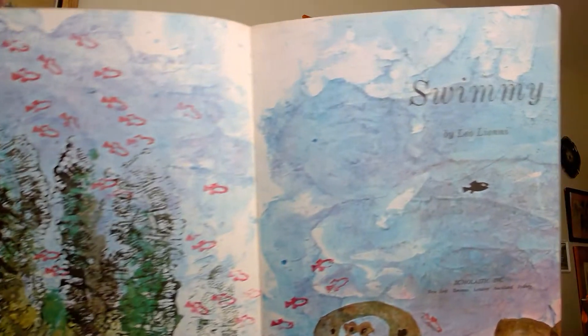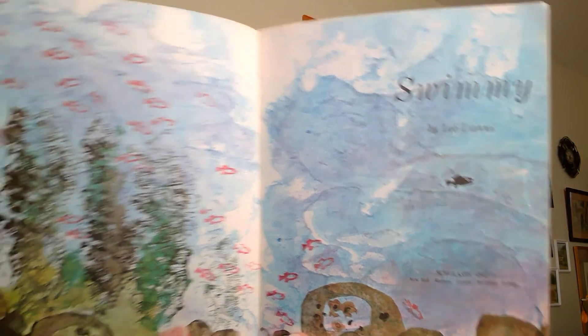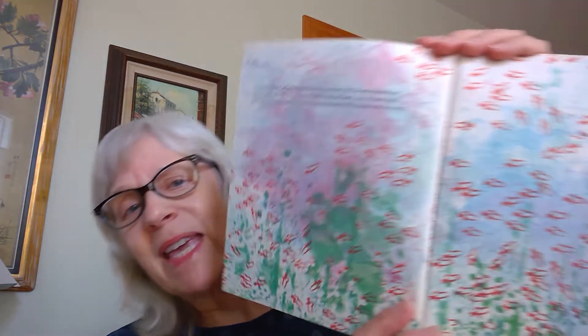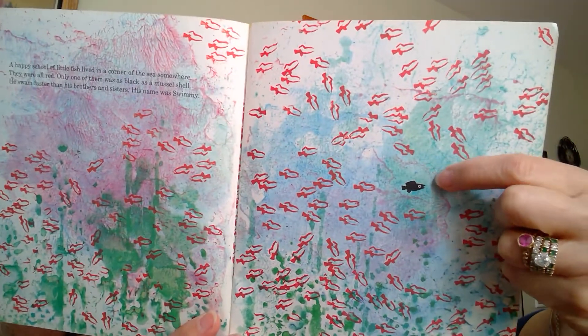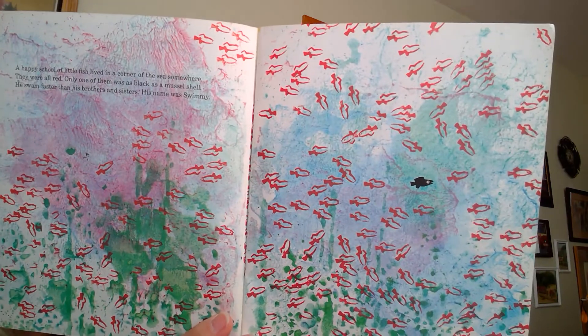Swimmy. A happy school of little fish lived in the corner of the sea somewhere. They were all red. Only one of them was as black as a mussel shell. He swam faster than his brothers and sisters. His name was Swimmy. Do you see him? He's way over here. His brothers and sisters look like they were stamped with paint.